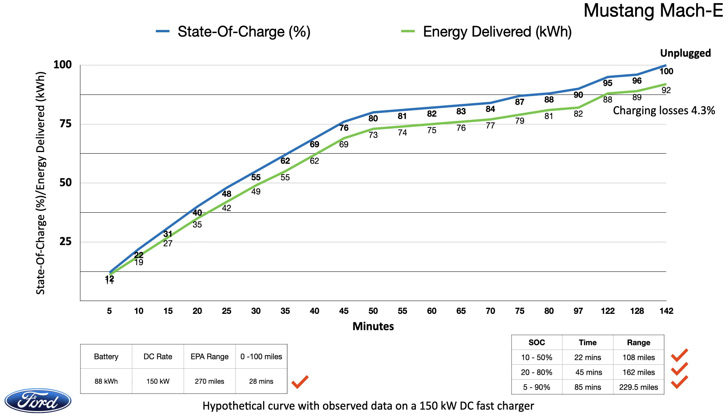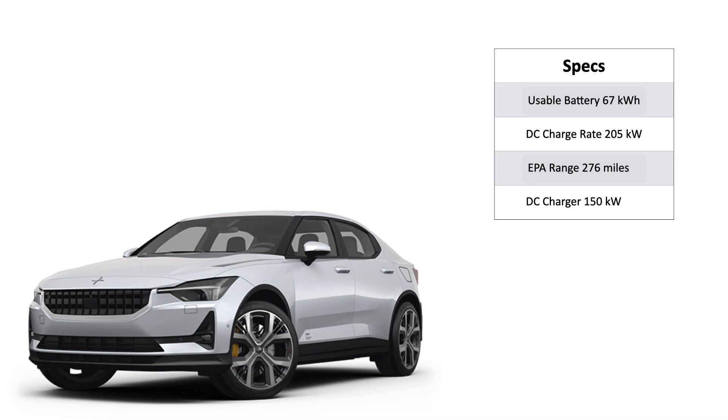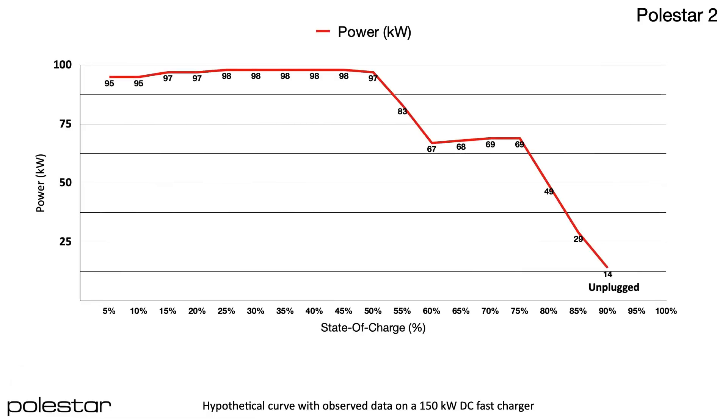The Polestar 2 in this test has a 67 kWh usable battery pack, a 205 kW DC charge rate, and an EPA-rated range of 276 miles. It was charged on a 150 kW DC charger from 0 to 90%. The Polestar 2 scaled to only 95 kW when at 5% state of charge — that was disappointing, though plenty of course depends on the charger dispensing the energy.